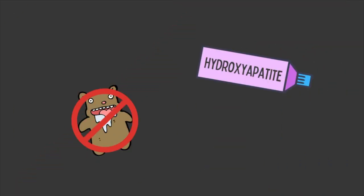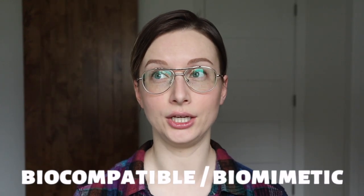Moving on to hydroxyapatite toothpaste. It also helps prevent cavities by remineralizing your tooth structure or demineralized areas, but it works a little differently than fluoride. Hydroxyapatite toothpaste doesn't need your saliva to work its magic because it's already made up of calcium and phosphate ions. Bonus points right there — it doesn't depend on your saliva or how much saliva you have in your mouth. The other thing is it's biocompatible and biomimetic, meaning your teeth recognize this substance.